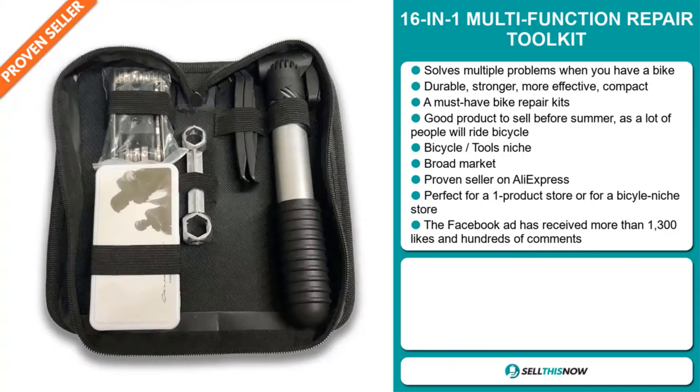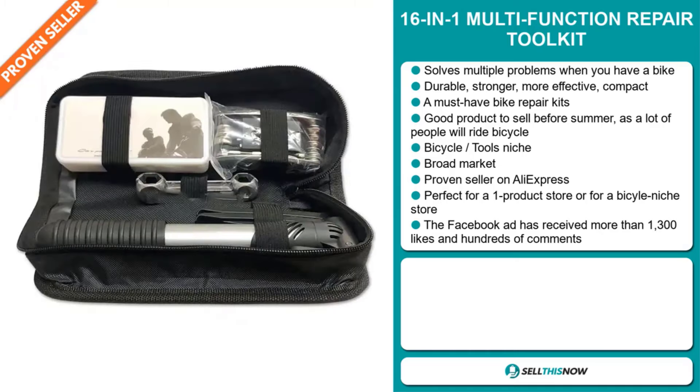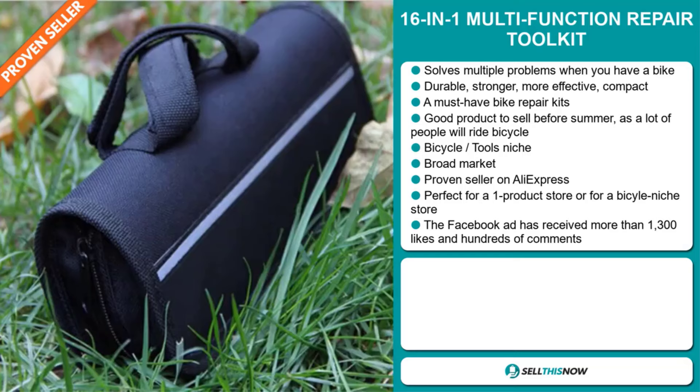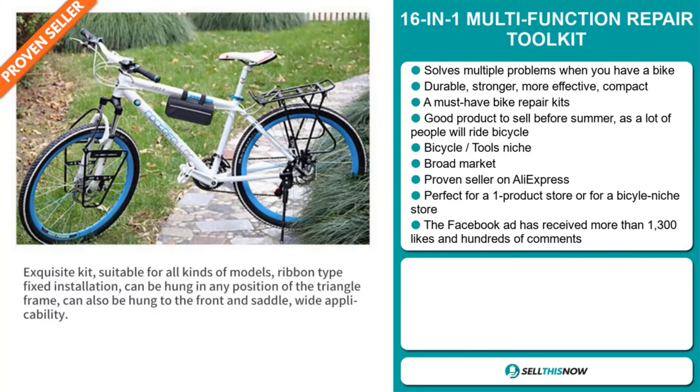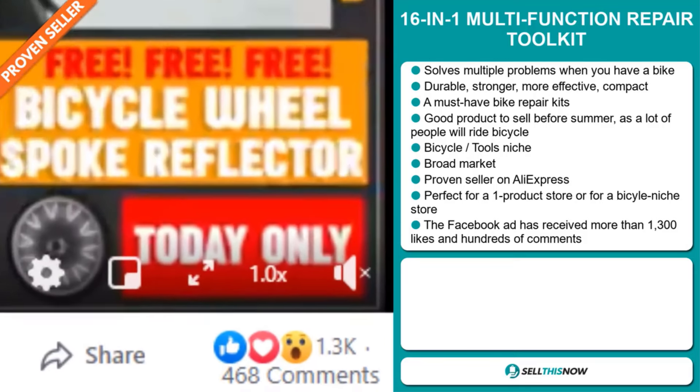We also think that this item has a broad market base. And it's a proven seller on AliExpress with many, many orders. It's perfect for a one product store or for a bicycle niche store. The Facebook ad has received more than 1,300 likes and hundreds of comments.